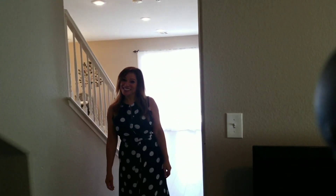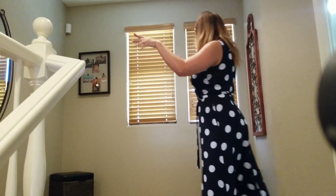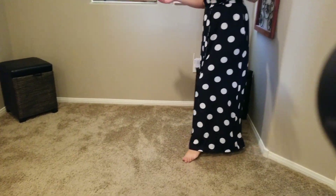Are you ready to go upstairs? Let's go. So here we are upstairs — you actually have a small loft area as well. If you need maybe a desk for an office or a computer, you could do that, or you can just leave it the way it is. It looks really pretty, actually.